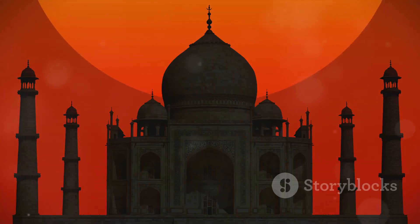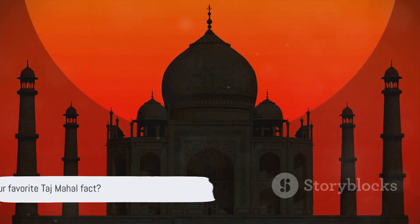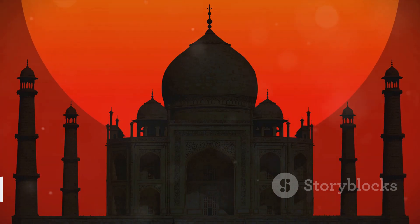Don't forget to like, subscribe, and hit that notification bell so you never miss an adventure. And what's your favorite fact about the Taj Mahal? Share it in the comments below.